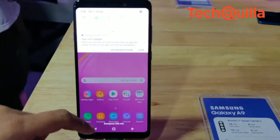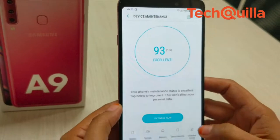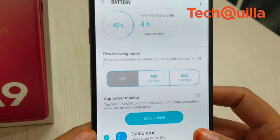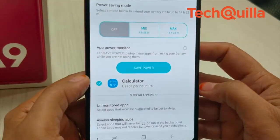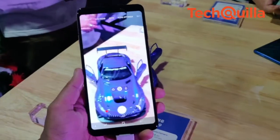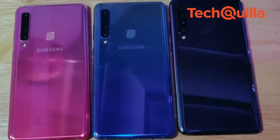The smartphone is powered by an octa-core Snapdragon 660 processor and a large 3800 mAh battery with fast charging capability, delivering high-speed performance for almost a day. The device features 3D glass curved design, runs Android 8.0 Oreo, and is available in three colors: Caviar Black, Lemonade Blue, and Bubblegum Pink.